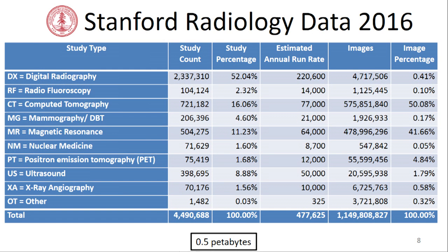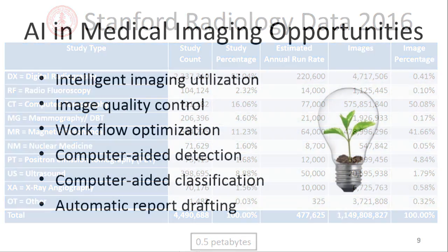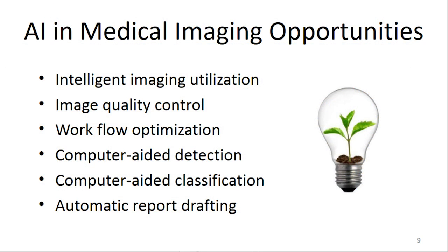In terms of dataset availability, we're building essentially a medical ImageNet using Stanford radiology data — 4.5 million studies, about a billion images, half a petabyte of data — putting this in the cloud linked to all our EMR data for research. Opportunities beyond computer-aided detection include imaging utilization: how do we decide what's the right test to do at the right time? That's a good application for machine learning.